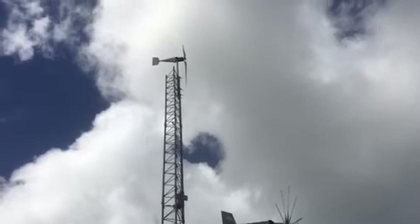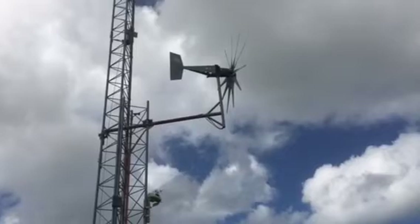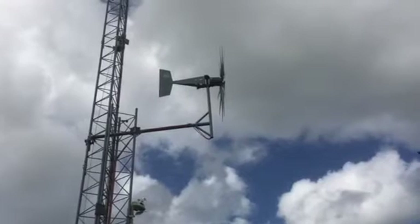This other one is still working — no problem with that one. With all the winds around here, this one is not doing anything.